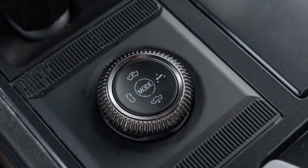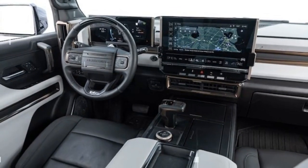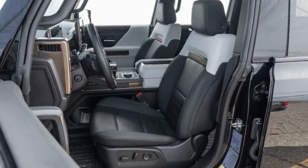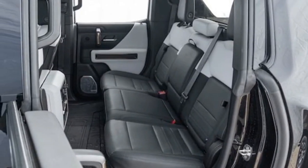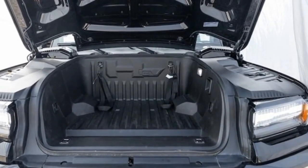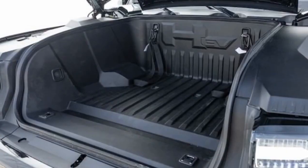Furthermore, we found some cabin materials lacking given the six-figure price tag. While the overall design exudes sophistication and uniqueness, the prevalence of GM's shiny black plastic — ubiquitous across their lineup from Trax to Silverados — feels out of place in a vehicle of this caliber. The verdict: The 2023 GMC Hummer EV stands out as a bold and audacious choice, for better or for worse, but predominantly for the better. It's undeniably a conversation starter and, perhaps even more importantly, a remarkable achievement.